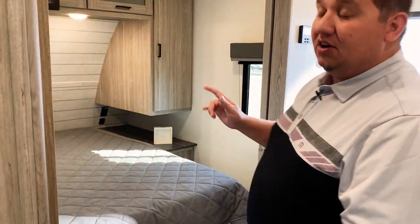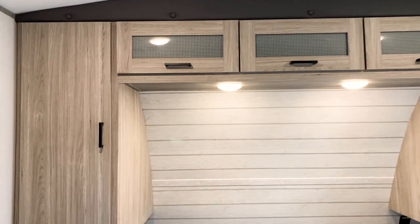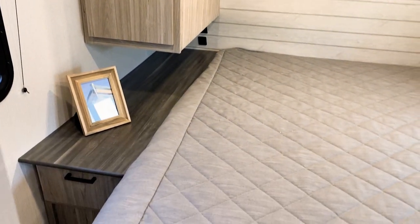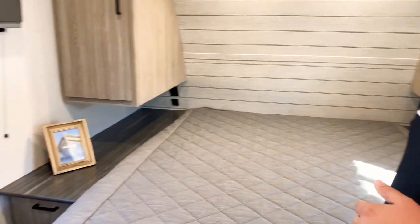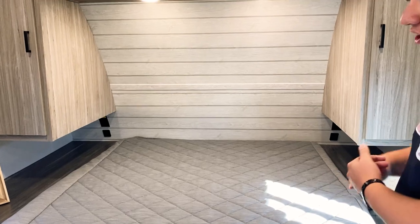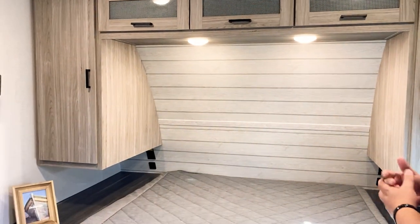Every Passport has a standard queen bed. What that gives the customer is flexibility — everybody hates an RV mattress, so we let them go to any furniture store and buy a regular queen mattress that fits right in their RV. Also new for this year, we've added a drawer on the side of the bed and tables on both sides, so you can fit a CPAP machine, phone, tablet, fan — whatever the customer wants.